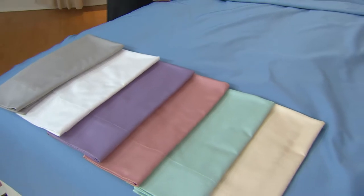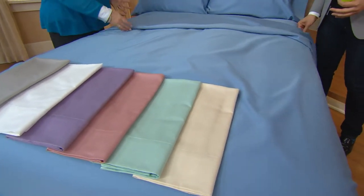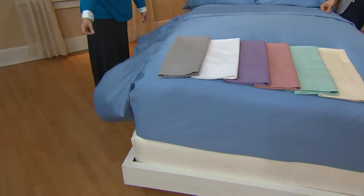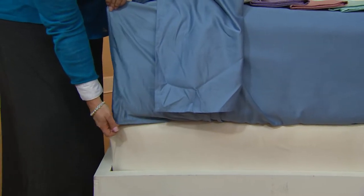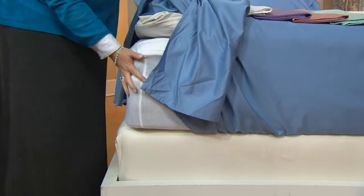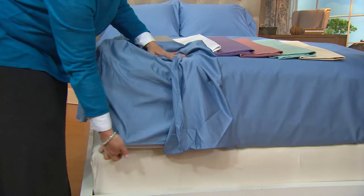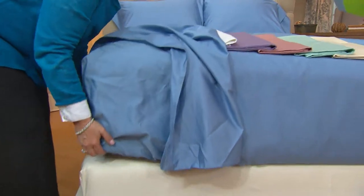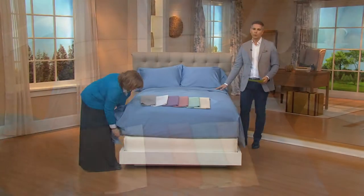Tell us about Northern Nights quality — for instance, the extra deep pockets. Everything with Northern Nights is going to be oversized. Your flat sheet will have plenty of drape room and plenty of room to tuck on the sides and at the foot of the bed. There's that great 15.5-inch deep pocket, which accommodates deeper mattresses — even a feather bed. My favorite aspect is that the elastic goes all the way around on the fitted sheet, making it easier to make the bed, and it also looks good all week long and stays made. Those are some of the reasons why we love Northern Nights here at QVC.